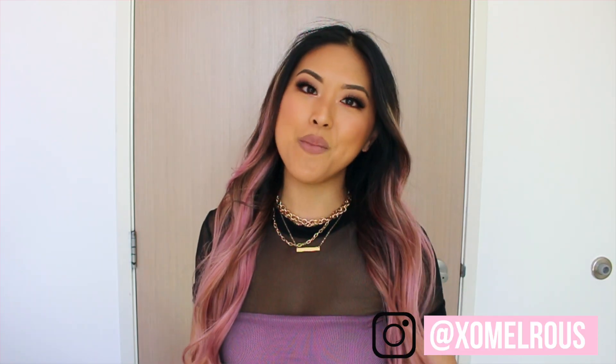Hey guys, it's Melody, welcome back to my channel. As you can see from today's title and from my hair color, I dyed my hair pink. I dyed my hair when quarantine started — everybody was dyeing their hair and doing something to their hair just because we were bored and we couldn't go to the salon. So this is the best we could do at home by ourselves. I really wanted to change it up.